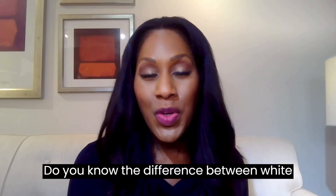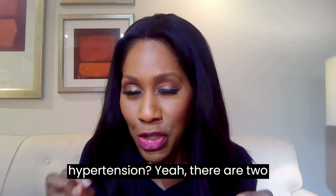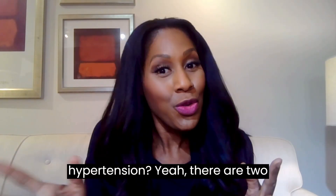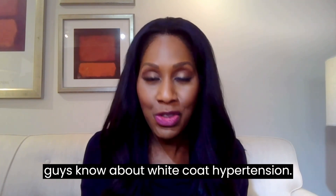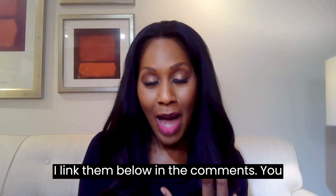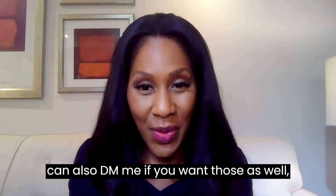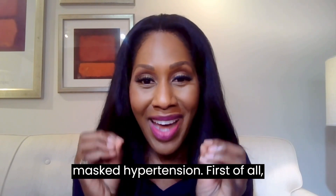Do you know the difference between white coat hypertension and masked hypertension? They're two different things. I know a lot of you guys know about white coat hypertension — I have other videos on it and I'll link them below. But you may or may not have heard of masked hypertension.